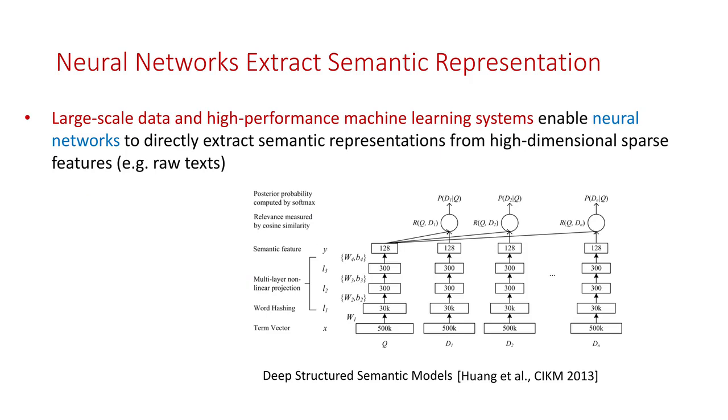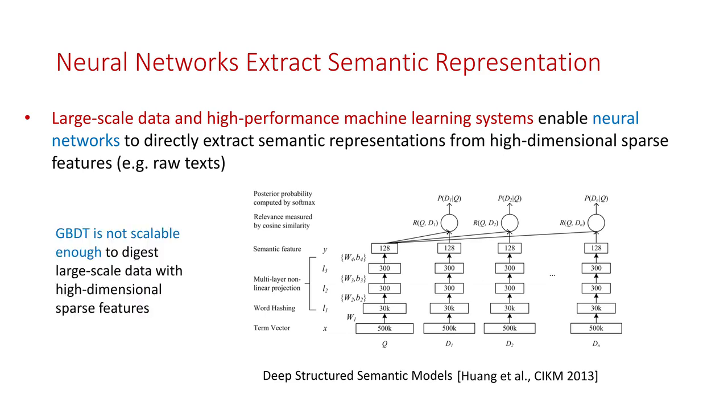Recently, because of the availability of large-scale data and sufficient computational resources, neural networks have shown great power as they may extract complex semantic information from raw texts of queries and documents. However, GBDT-based methods are not scalable enough to digest such high-dimensional sparse features.